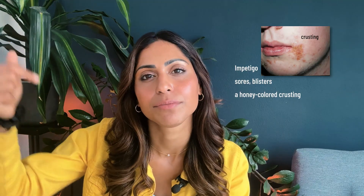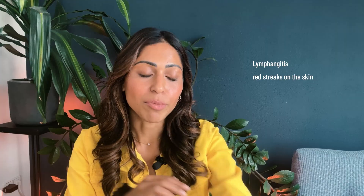Number two: impetigo after an insect bite occurs when bugs have entered and you get symptoms such as sores, blisters, or honey-colored crusting as seen in this image. Number three: lymphangitis is inflammation of your lymphatic channels, usually occurring as a result of bacterial infection. It typically involves limbs such as the arms and legs, and can present with red streaks, along with symptoms such as pain, fever, and swollen lymph nodes.